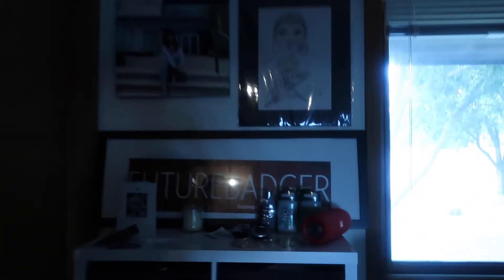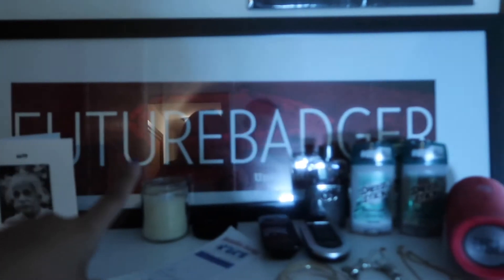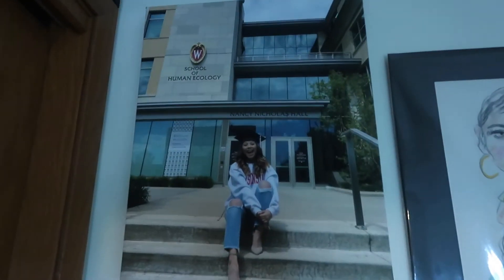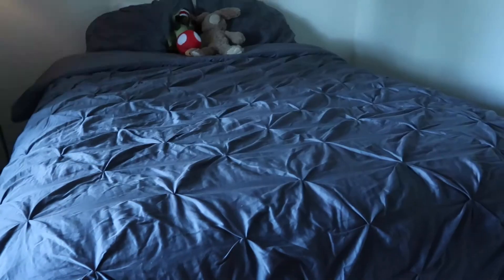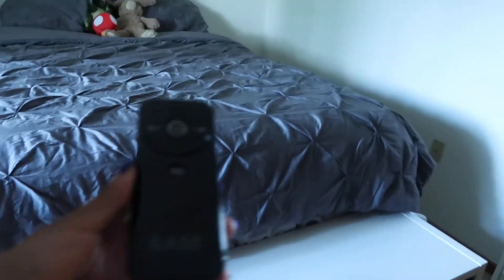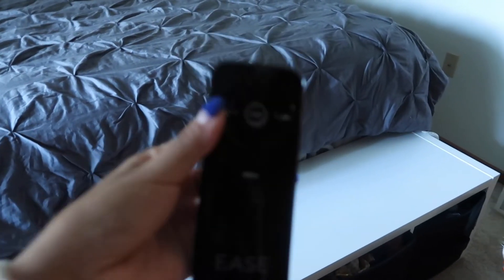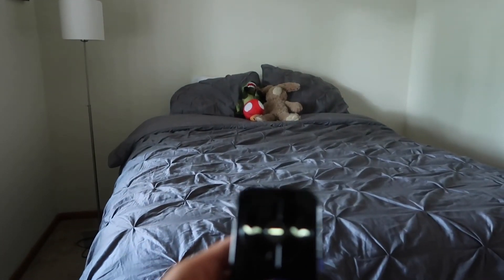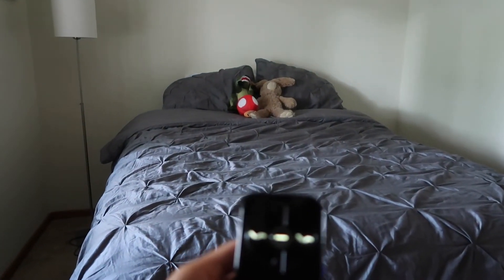Now we have our bedroom! On this side I've got my 'Future Badger' decor — this is what I had in my room at home before I got accepted into the university. Here are my graduation pictures and our bed. Carlos's old bed was a struggle, but this bed is actually a lot better because it has an adjustable base — it actually goes up and down, which we'll show you guys right now.